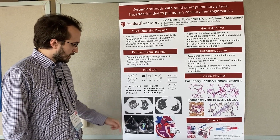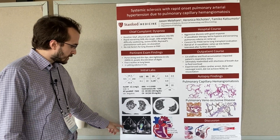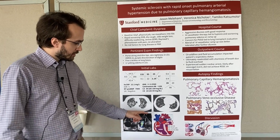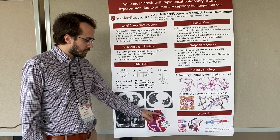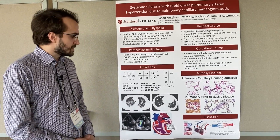We did confirm with our cardiac echo that she in fact did have pulmonary hypertension, where she was found to have a dilated right atrium and right ventricle, and then on right heart cath, she was found to have an elevated mean pulmonary artery pressure of 46 and a pulmonary wedge capillary pressure of 6.